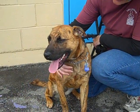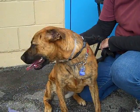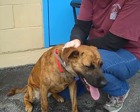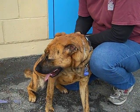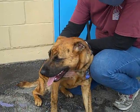This is Roseanne and her ID number at the Baldwin Park Shelter is A5029660. She is a brown and brindle Lab and Boxer mix — or we're not quite sure. She's beautiful. She came in as an owner's surrender on February 7th with no reason given.